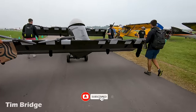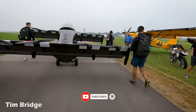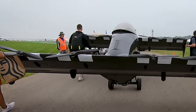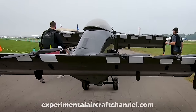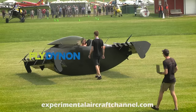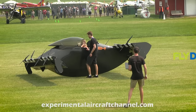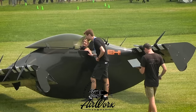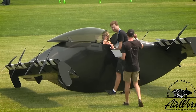Hello, Tim here. Doing a little collaboration with the Experimental Aircraft Channel today. You know it's amazing what we humans can accomplish when we work together and this team is a perfect example of how passionate people can overcome obstacles and challenges to bring new and exciting things to life and share it with the world.